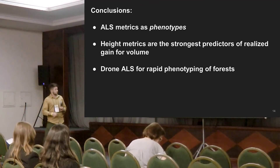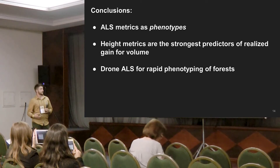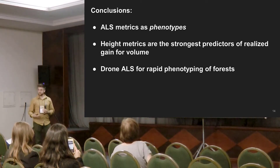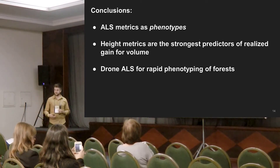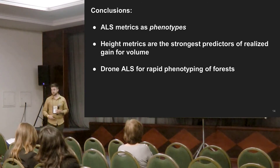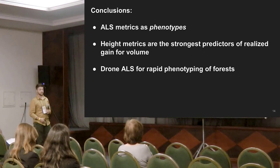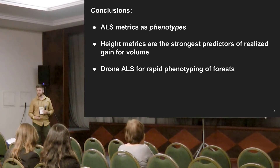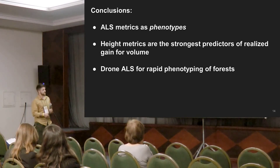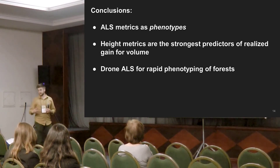In conclusion, none of the metrics we produce are novel in and of themselves, but treating remote sensing metrics as phenotypes is what's novel about this work. Height metrics are by far the strongest predictors — there are no candidate models that didn't include a height metric. So at least at the ages we're measuring, genetic gain is largely explained by height gain.